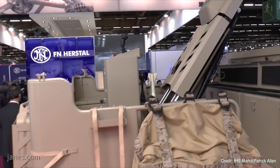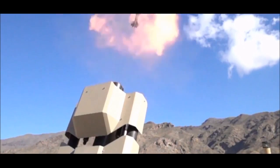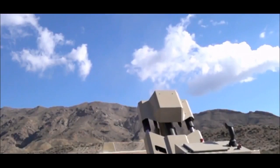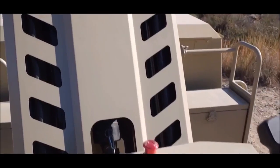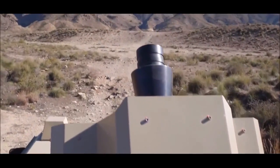The 81mm mortar weighs 40kg and can fire at a rate of 25 rounds per minute up to a range of 6.9km. The 60mm mortar weighs 18.85kg and fires at a rate of 35 rounds per minute up to a range of 4.9km.